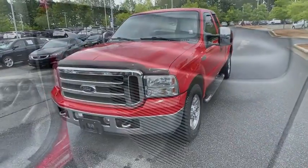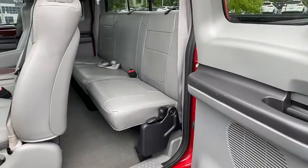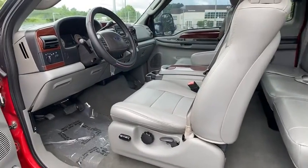Compass, CD player, remote keyless entry, panic alarm, leather, overhead console, tachometer, front reading lamp, power driver's seat, tilt steering wheel, driver vanity mirror. Come take a test drive today.